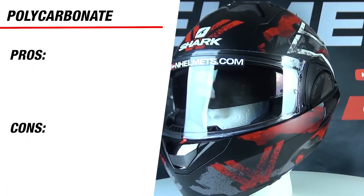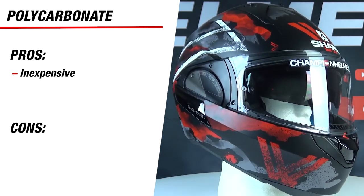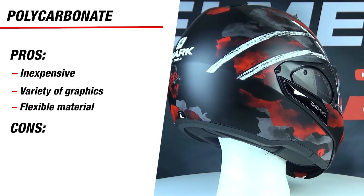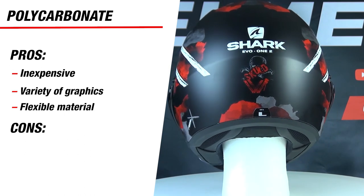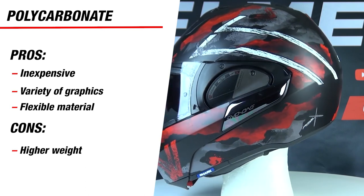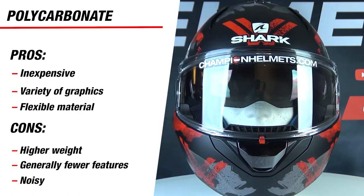To summarize briefly: polycarbonate helmets will be more inexpensive since the manufacturing process is much less intensive. As a result, you often get a good variety of graphics and the material itself is strong in low-speed impacts since it's less rigid and can disperse energy across the shell. The downsides are its higher weight, and since this is also the material of choice for budget helmets, you'll only get budget features — and it will generally be a noisier helmet.